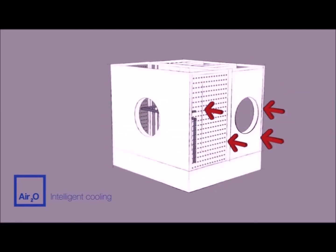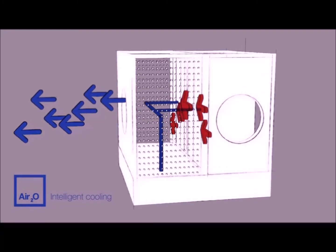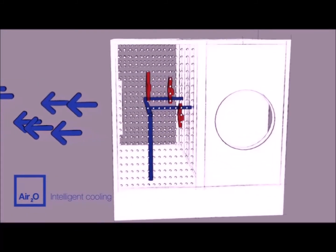In the first stage, outdoor air is passed through the evaporative cooling section. As the warm air is cooled, so is the water.